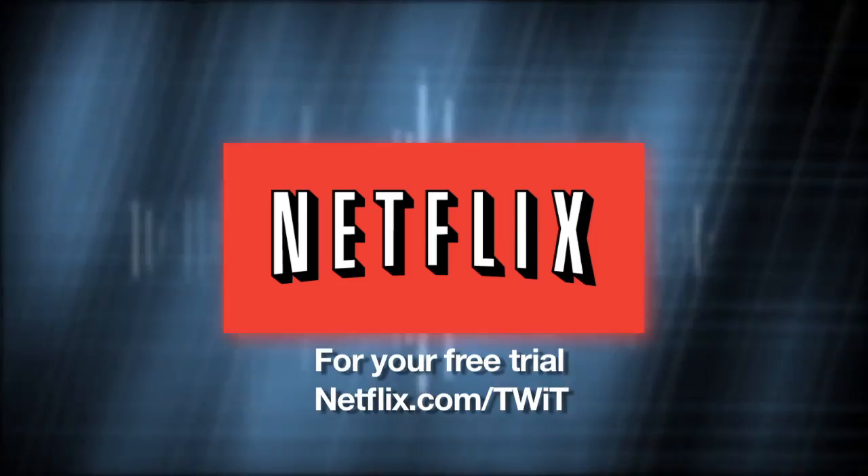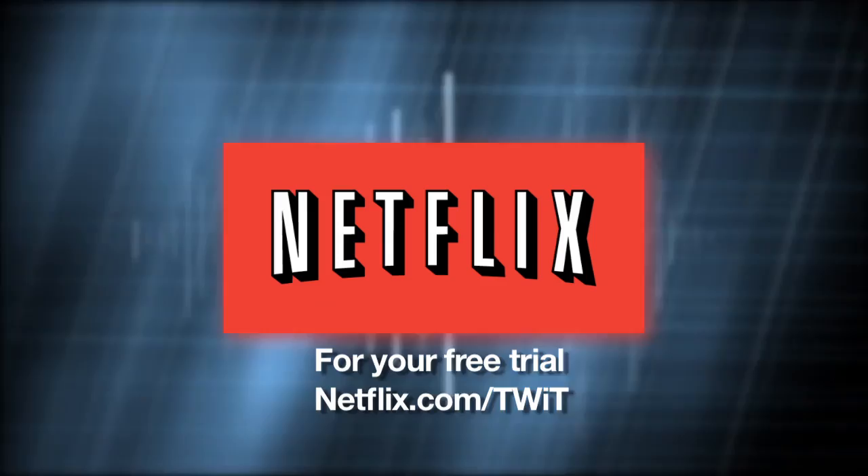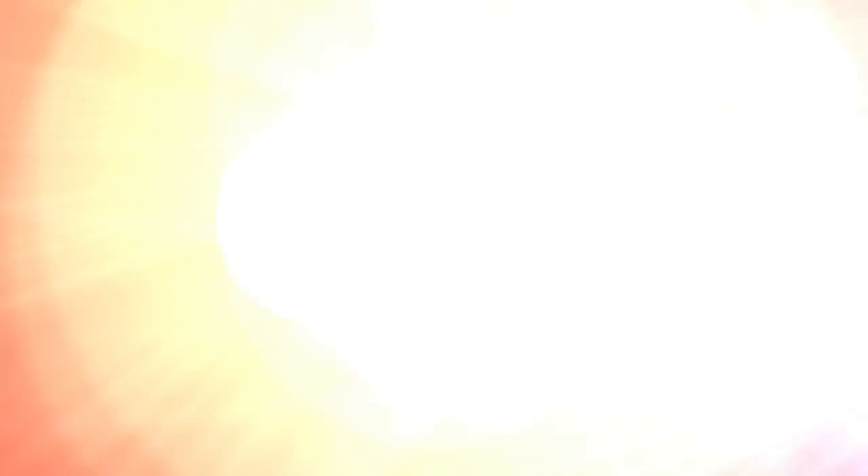This episode of Home Theater Geeks is brought to you by Netflix. Watch thousands of TV episodes and movies on your PC, Mac, iPad, iPhone, or TV instantly — all streamed directly to you, saving you time, money, and hassle. For your free 30-day trial, go to netflix.com/TWIT.